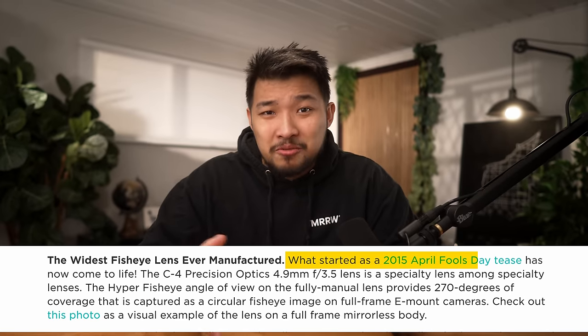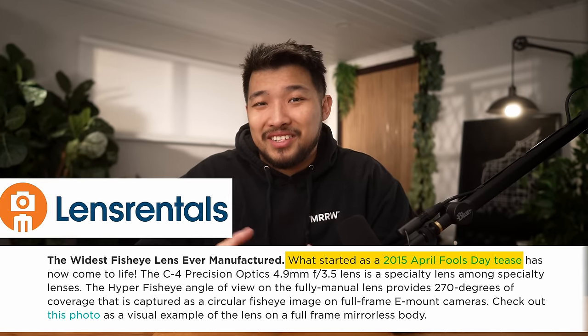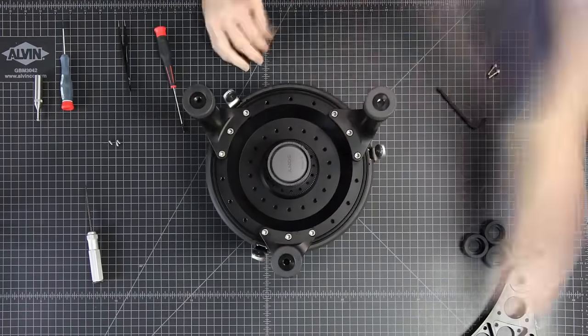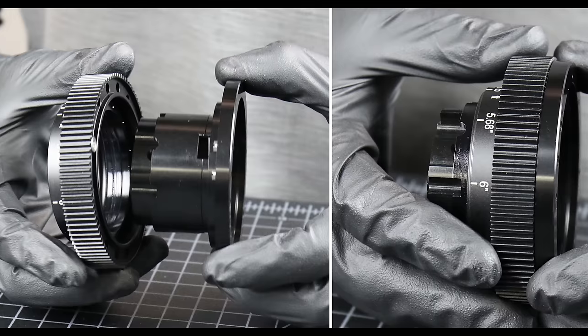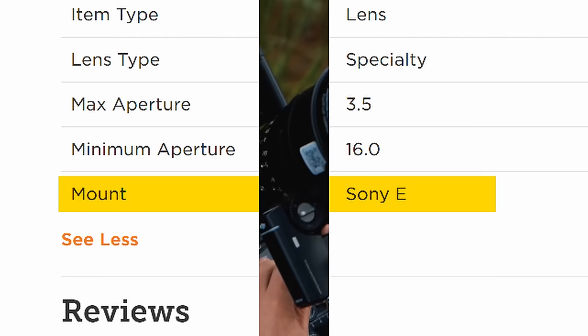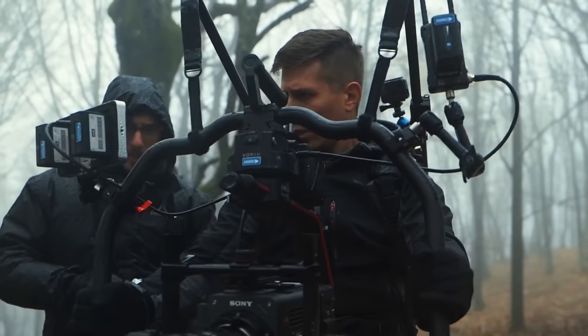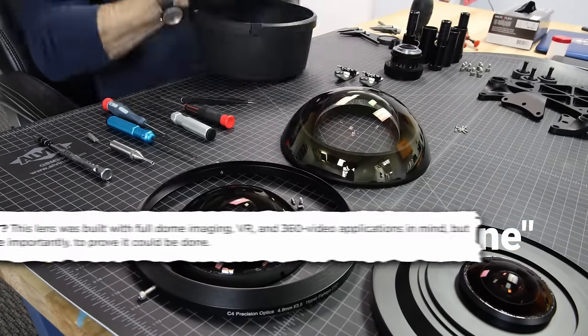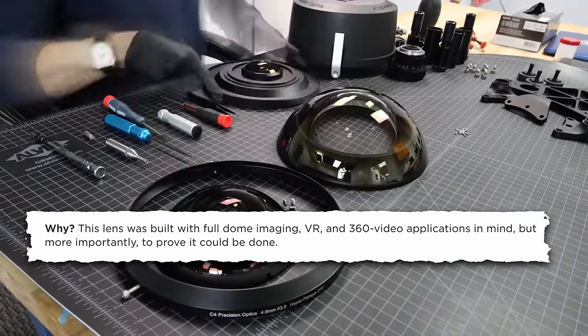The lens was originally designed as an April Fool's joke by the lens rental team in 2015, which was brought to life in 2019 and could be yours for a whopping $40,000, which is still more affordable than that old Nikon lens. It weighs 28.6 pounds and comes with a built-in tripod array. It also comes with the iris and focus rings already geared, so it's already ready for accessories. However, it's only available in Sony E-mount, but it does have LWS rails for mounting on larger Sony cinema cameras. Only three of these lenses were ever made. The C4 Precision Optics team says just to prove it could be done, but it could also be used for full dome imaging, VR, and 360 video.